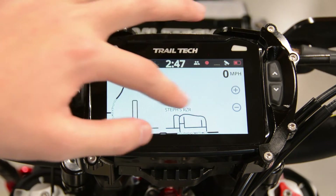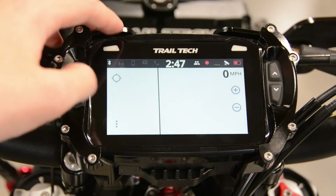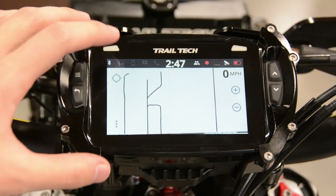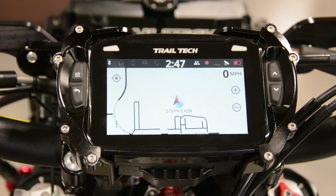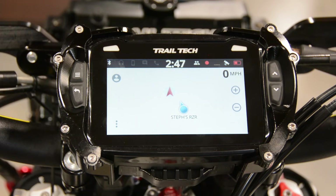The Voyager Pro features a super bright screen that performs great under any harsh weather condition, including rain, snow, dust, and anything else mother nature might throw at you. One way to utilize the screen is by pressing the icon in the upper left-hand corner. Press it once to center it on yourself and where you're driving. Press it again to enable buddy view. By enabling buddy view, the screen will automatically zoom in and out, making sure all connected riders stay on your screen at all times, giving you peace of mind knowing where they are.